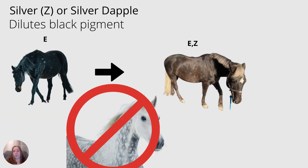Next we have the silver dilution, abbreviated Z, and sometimes referred to as the silver dapple dilution. What this does is dilute the black pigment, usually to a chocolatey color in the body and a silvery color in the mane and tail. Dappling is also usually seen in these horses. I'm using UNH Cocoa here in the picture for our silver dilution, as previously introduced by Maria. I also want to clarify the misconception that silver dapple is not a gray dapple.